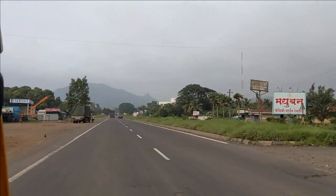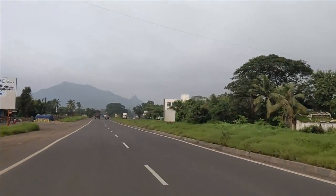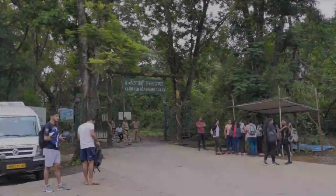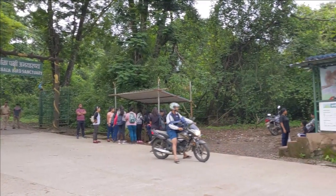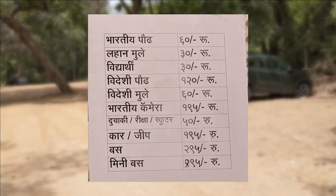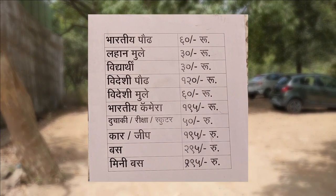From Panvel Railway Station to Karnala Bird Sanctuary it will only take about 20 minutes. When you arrive, the first thing you need to do is buy an entry ticket. The charges are 60 rupees per person and 30 rupees for kids. If you bring a private vehicle or camera, there are different charges.